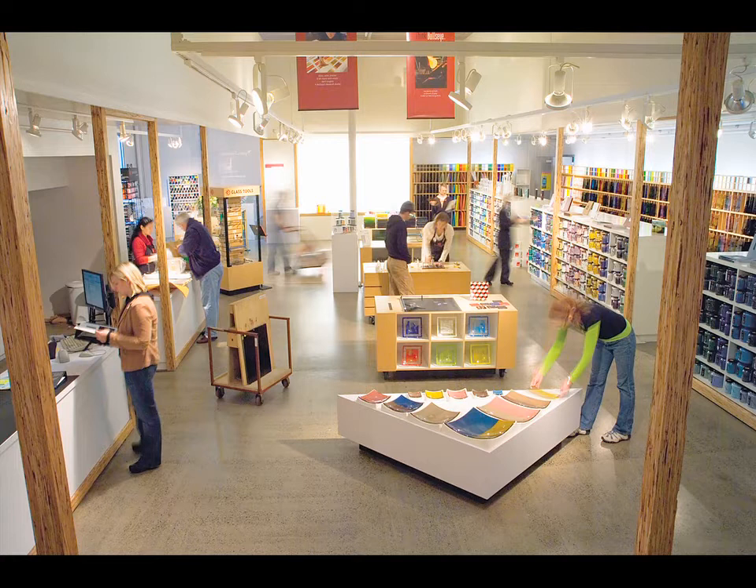It's also a series of resource centers. There's one in Santa Fe, one in the Bay Area in Emeryville, and one next to the factory. This is a place where one can come and purchase materials and equipment, as well as take workshops learning how to make some of these things, and attend lectures.